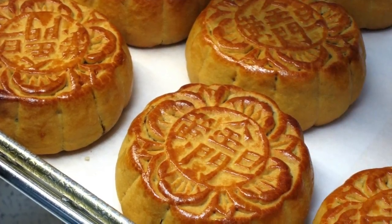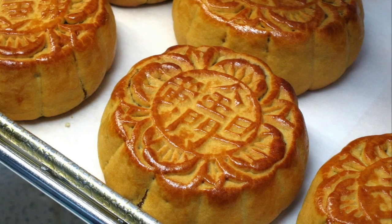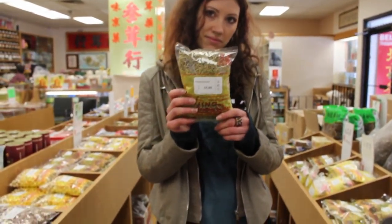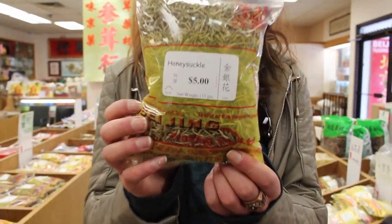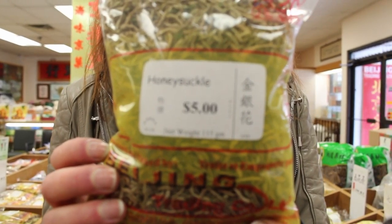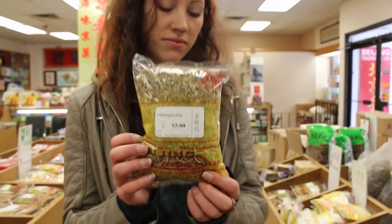Lotus seeds are also found in this bowl. One of the ways to enjoy lotus seeds is in the traditional Chinese celebration, the Mid-Autumn Festival or Moon Festival. Sharing a wedge of lotus seed mooncake with family and friends commemorates this traditional Chinese celebration.